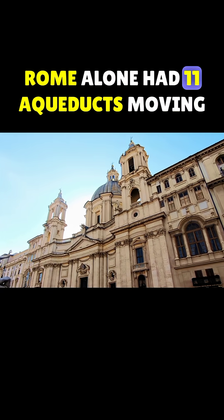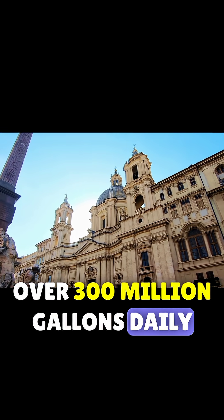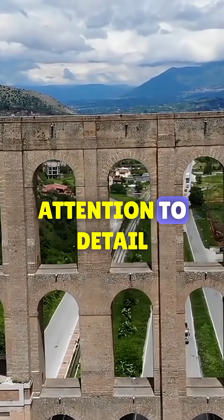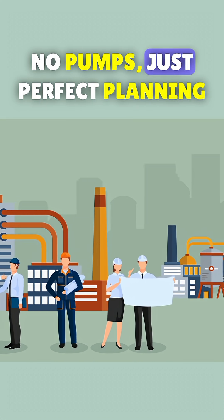Rome alone had 11 aqueducts, moving over 300 million gallons daily. And the secret? Gravity and ruthless attention to detail. No pumps — just perfect planning.